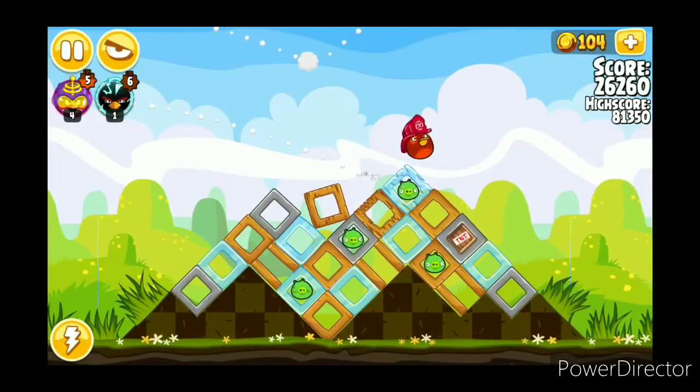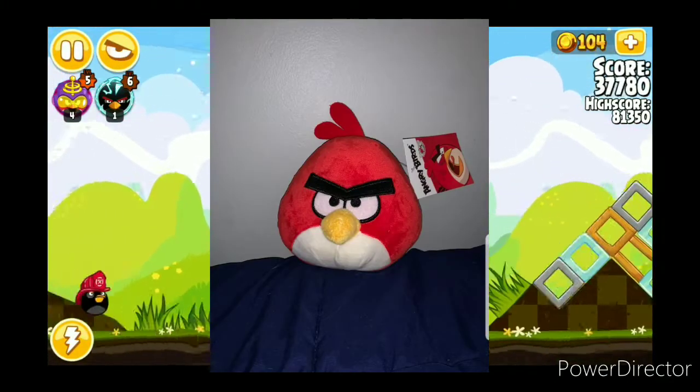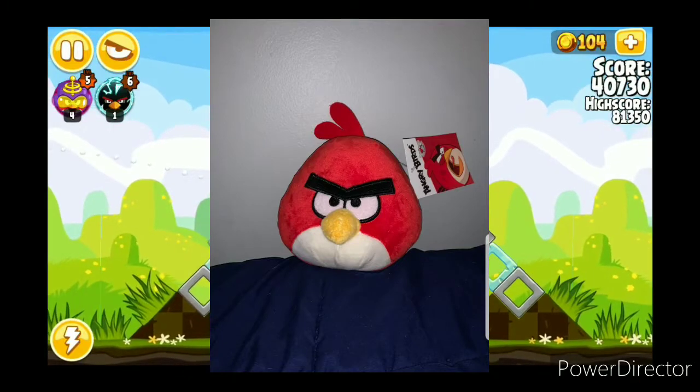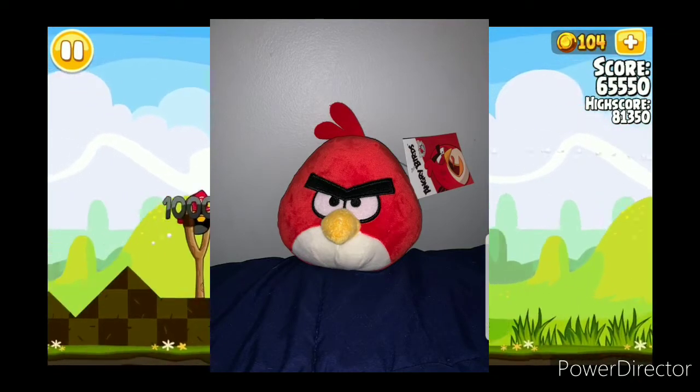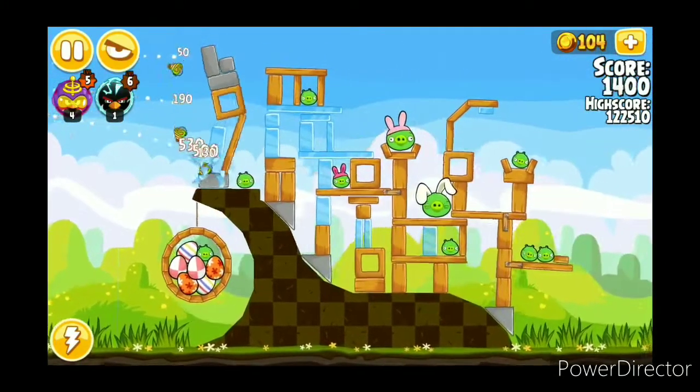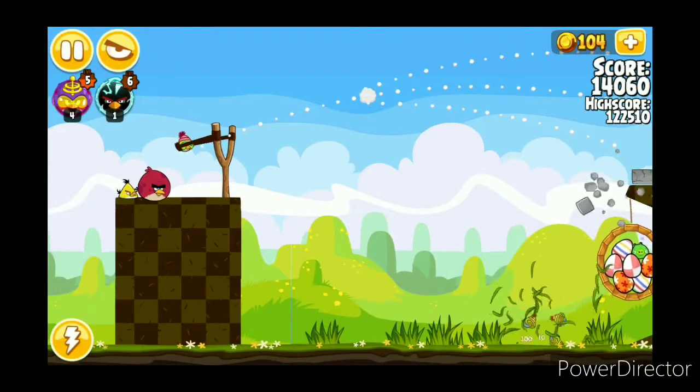The first plushie is Red. There's not much to say about him — he's just Red. But interestingly, his top feathers use felt instead of the normal material, which is very interesting. A lot of plushies in this set use felt instead of the normal material.